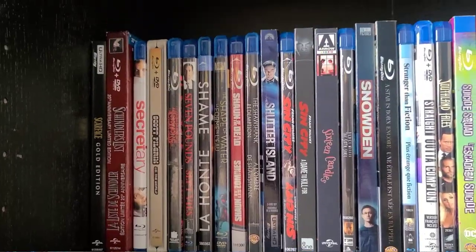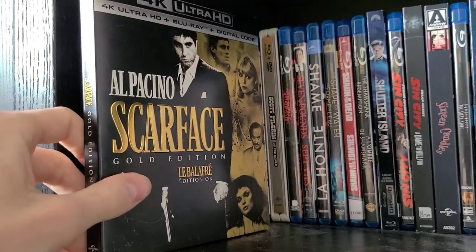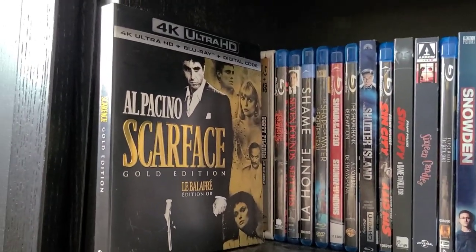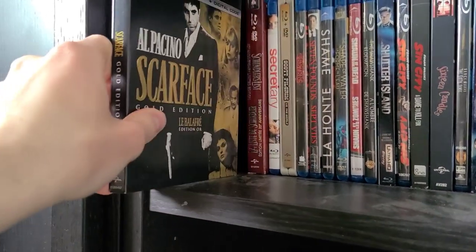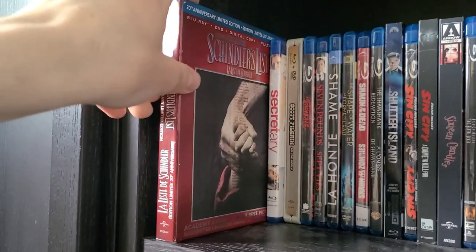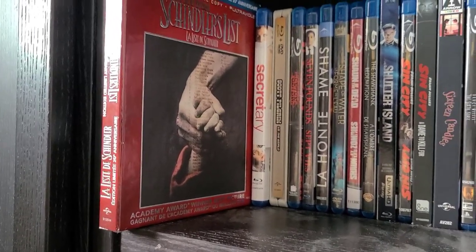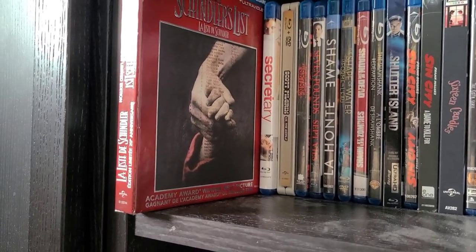Now we're on Row 4, starting with Scarface on 4K — one of the first 4K Blu-rays I ever bought, along with Up. Scarface is one of my all-time favorite movies and definitely one of the best films of the 1980s. Then Schindler's List 20th Anniversary Limited Edition — I watched it once about five or six years ago; a really great and really depressing Steven Spielberg movie. Truly a phenomenal film and definitely one of Spielberg's best.